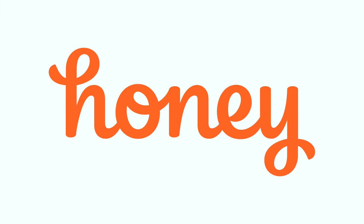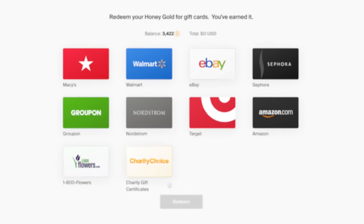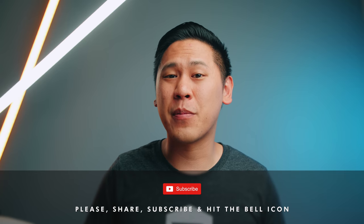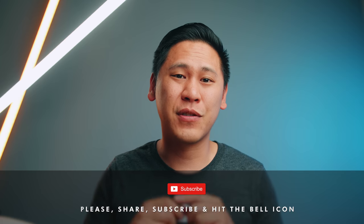This video is sponsored in part by Honey, a free browser plugin to get the best deal while shopping online. You can even earn rewards — it's like getting free money. Find out more by clicking the link in the description. Make sure to share, subscribe, and hit the bell icon to be notified when I post a new video. There is more Pixel 4 content coming and potentially more exclusive leaks.